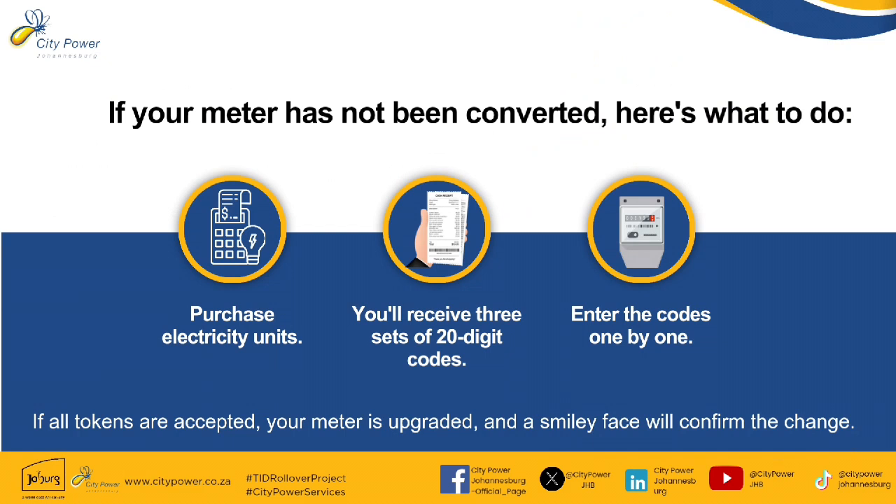If your meter has not been converted, here's what to do. Firstly, purchase electricity units and you'll receive three sets of 20-digit codes. All you do is enter the codes one by one. If all tokens are accepted, your meter is upgraded and a smiley face will confirm the change.